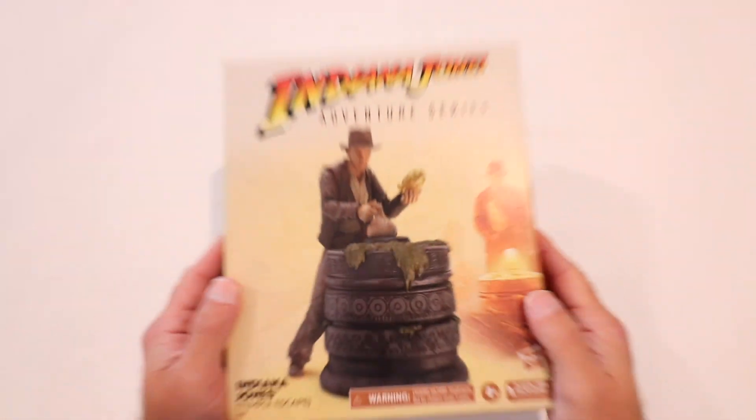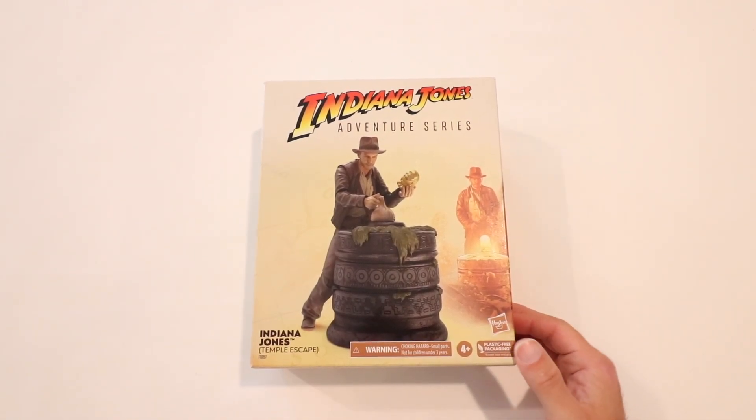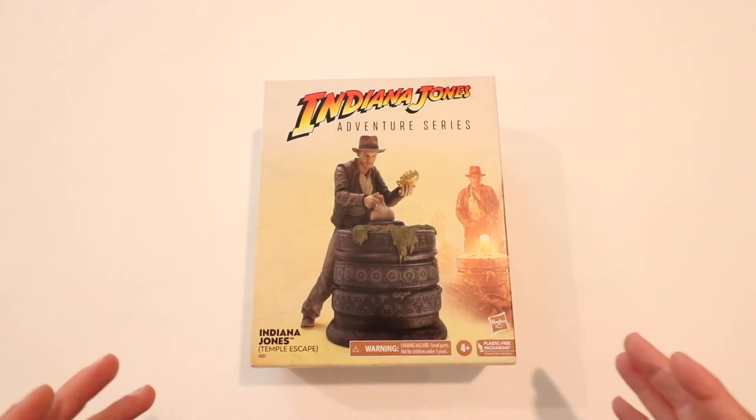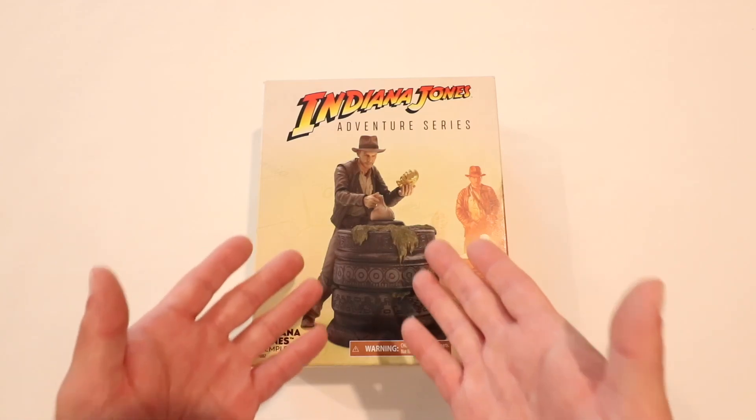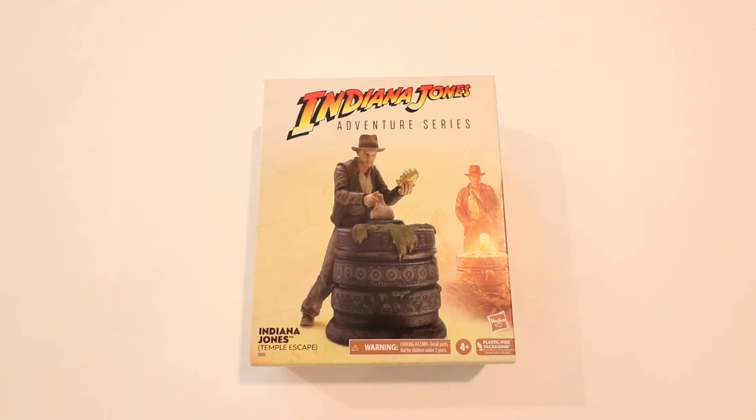This is one I was definitely more excited for than others — I was really really anticipating it. The Indiana Jones Adventure Series Temple Escape set from Hasbro is a figure I've been really anticipating because it comes with the Golden Idol, the pedestal, and everything. The Club Obi-Wans haven't even shipped for pre-order yet. I've seen Club Obi-Wans on the shelf but pre-orders haven't shipped, so you're probably better off canceling and going to the store — but don't cancel until you confirm they have it. I have another one of these coming in the mail, but this one we're going to be unboxing. This is from one of the most iconic scenes from Raiders of the Lost Ark.